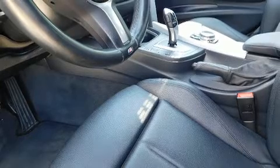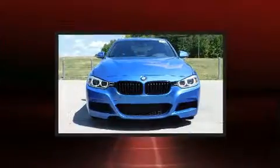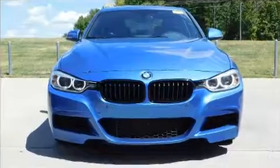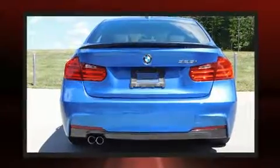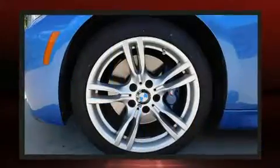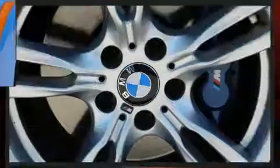Top features include cruise control, adjustable headrests in all seating positions, automatic dimming door mirrors, and one-touch window functionality. BMW also prioritized safety and security with features such as dual front impact airbags with occupant sensing.